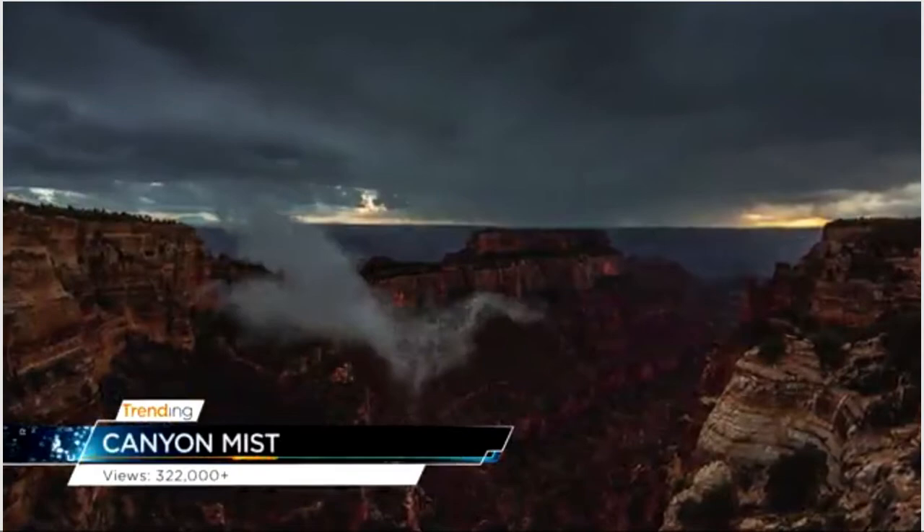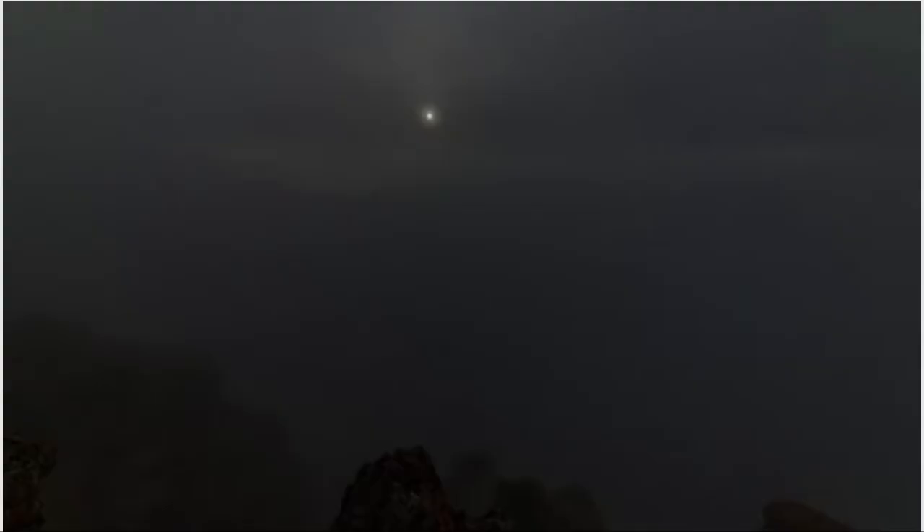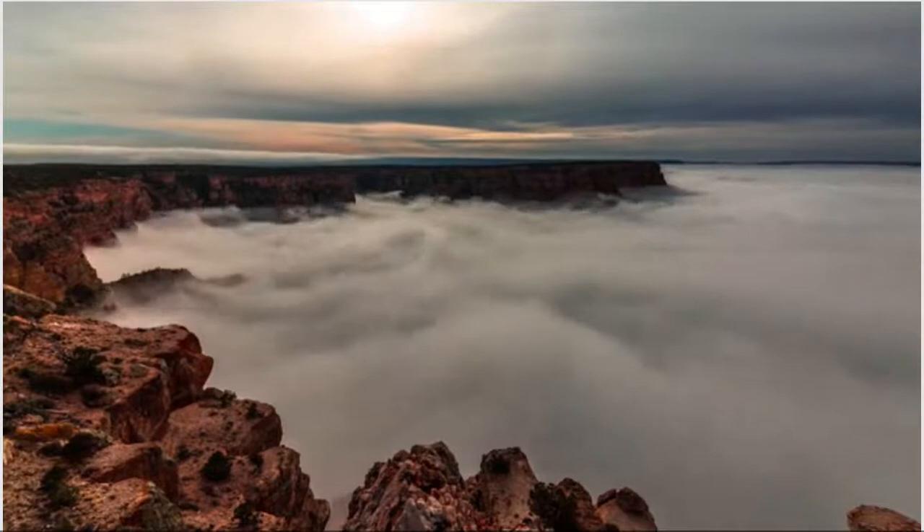Today for training we're taking you to Arizona in hyperlapse. That is right. What you're checking out is the work of Harun Mehmedovich and Gavin Heffernan, and they've called their project Sky Glow — named after the effect of light pollution.